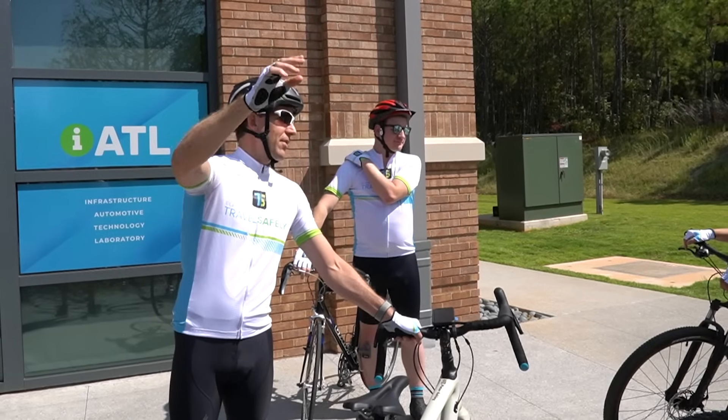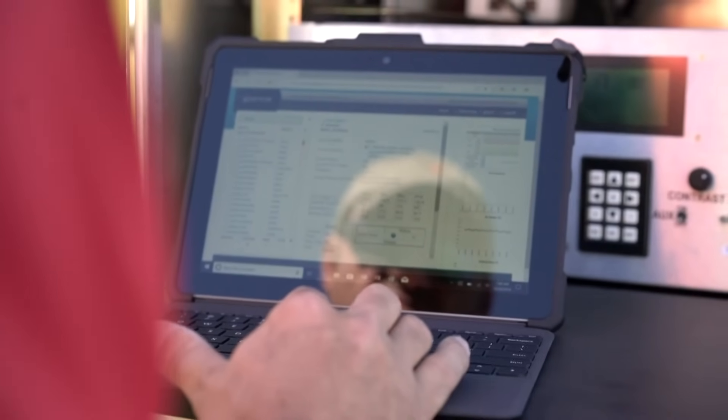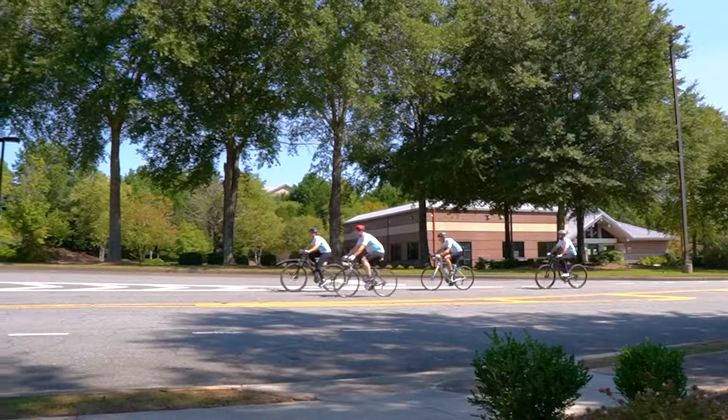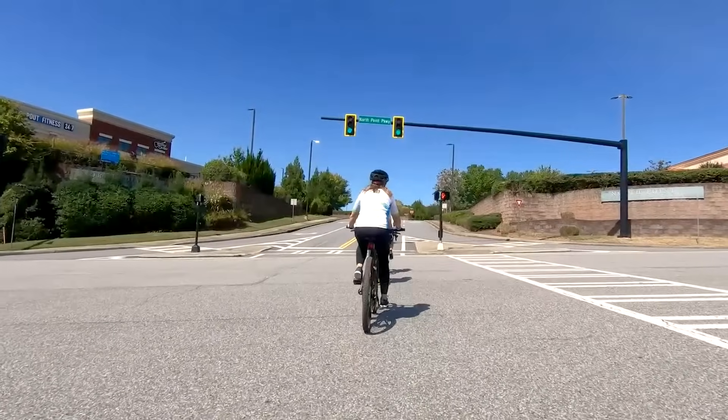Now, we're bringing the same technology to cyclists with green light priority in communities where our traffic cabinets are installed. Like our emergency vehicle preemption technology, pelotons can catch a green wave when the group has the Travel Safely app turned on during their ride.